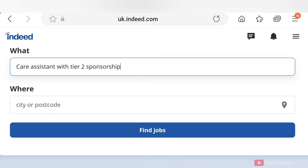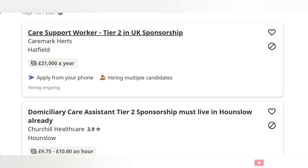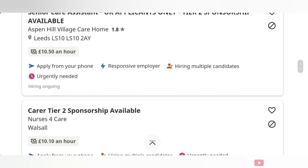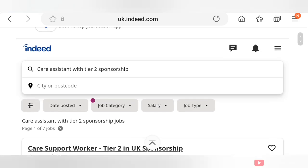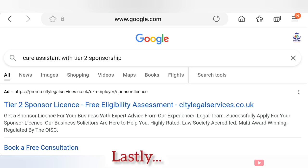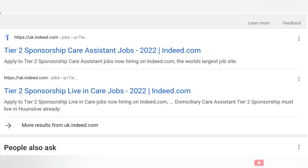The next place to check is indeed.com. The good thing about Indeed is that you can search 'care assistant with tier 2 sponsorship' and it will bring out those listings with tier 2 sponsorship in the UK. Although most results right now are for those already in the UK, there are a couple still open and able to recruit from overseas — so feel free to go there and apply. Also, don't forget the power of using Google or your search engine: enter 'care assistant with tier 2 sponsorship' and it will bring up relevant results. Make sure you use your search engine as much as possible.